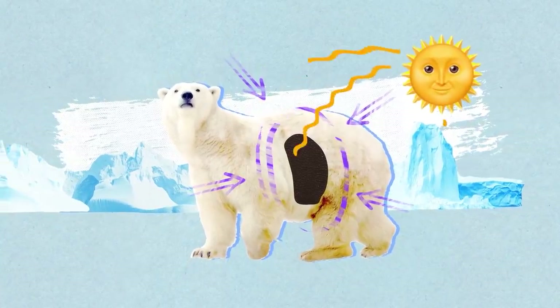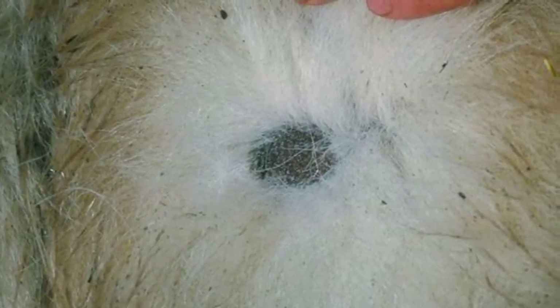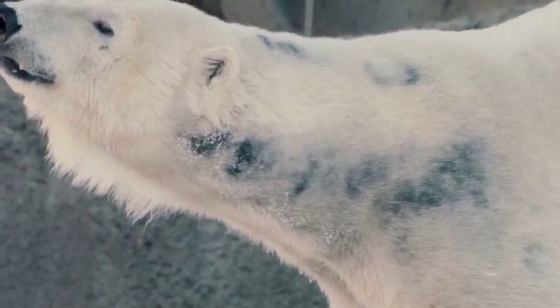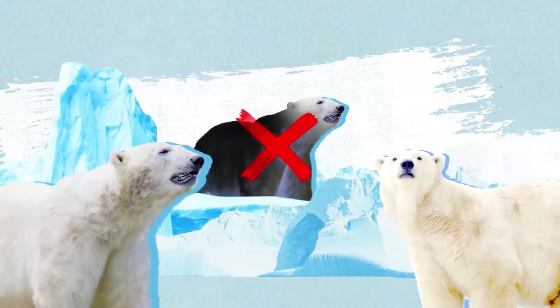An obvious fact: black is the best color to absorb solar energy. When you live in the Arctic Circle, you really need to obtain heat from somewhere, and the sun is a great source. That's why white bears got dark skin. But why wouldn't they also grow black fur? Well, this would certainly ruin their disguise. But the black color has many benefits, and our entire life has been a lie — the polar bear's white fur is actually transparent.